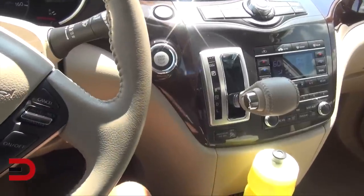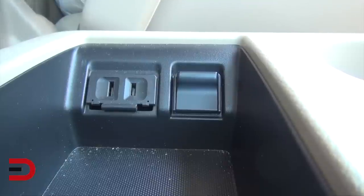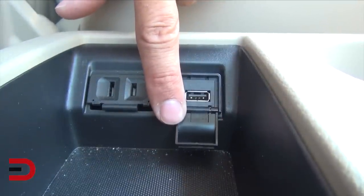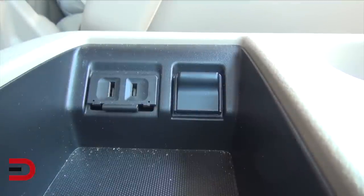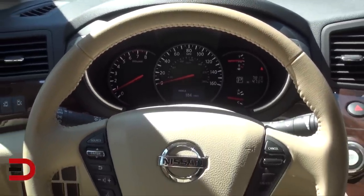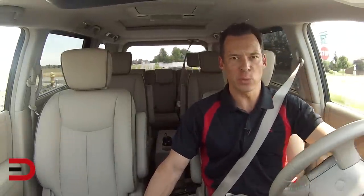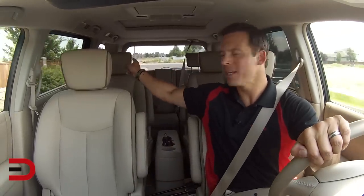If I have one complaint about the center stack, it's the shift lever — while it's in the drive position, it obstructs some of your view of the radio buttons. On the plus side, you have a 12-volt plug-in and a USB port for charging. The instrument cluster is easy to understand with all the information you need right there. You've got audio controls on the leather-wrapped steering wheel. Rear visibility is slightly obstructed by the headrests in the second row, so I can't quite see out that smaller window, but otherwise visibility is just adequate.